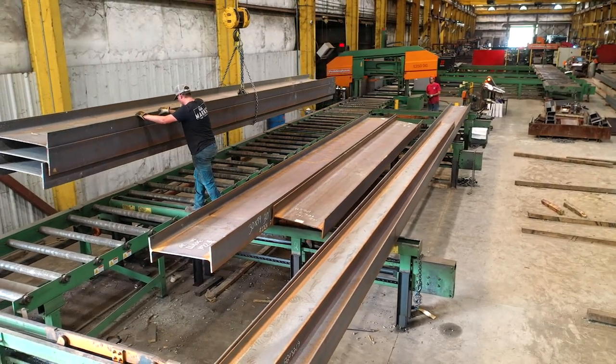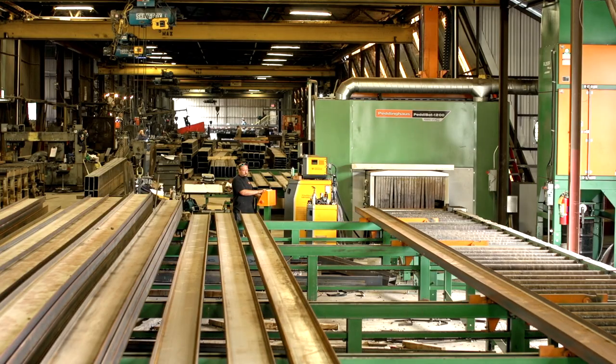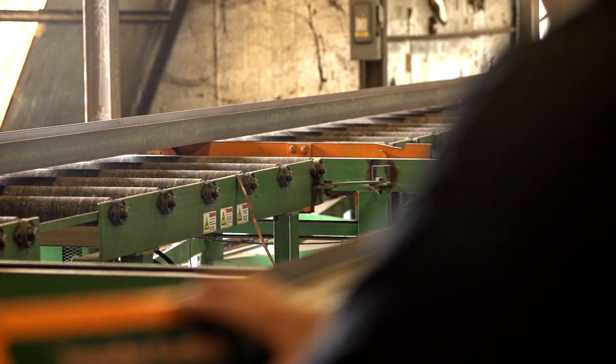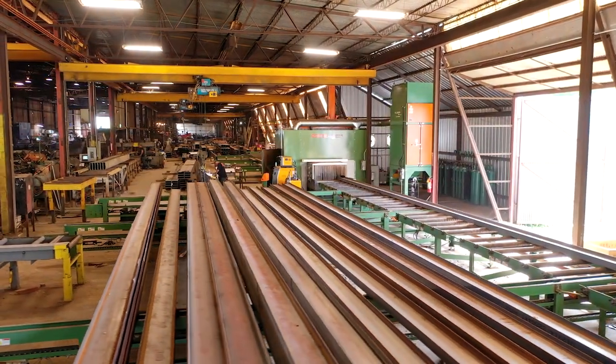The aspect about Petty House that impresses me the most is the simplicity of the machines that allows everyday people to operate them. It's also helped our people evolve from one position to another. It's shown them that they have a higher capacity than some of them thought — they can operate a robot, not just weld or fit.